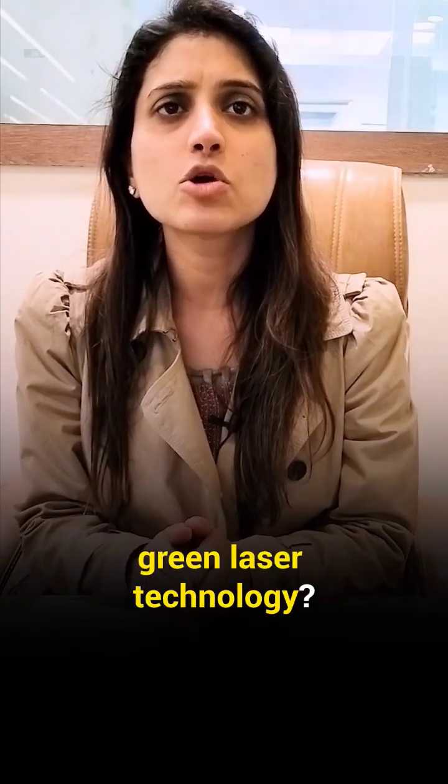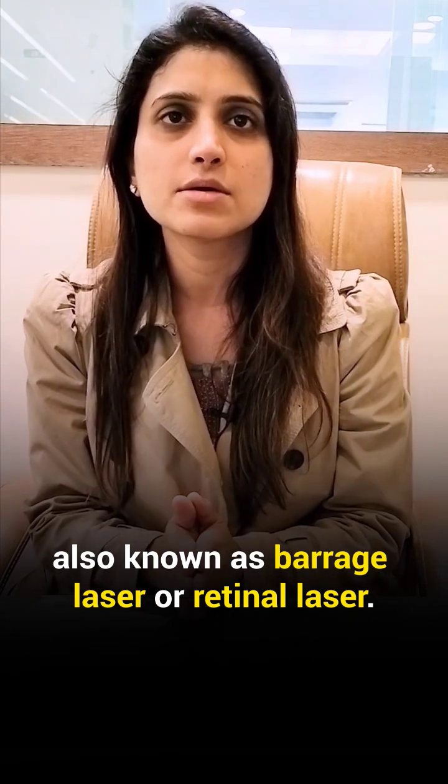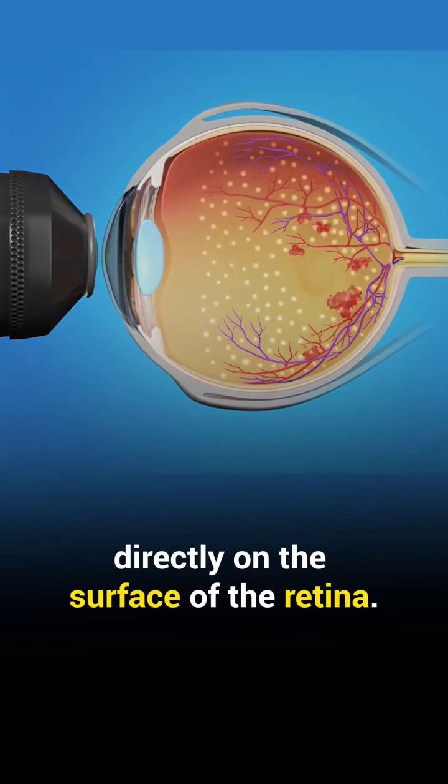Are you familiar with green laser technology? This is a very simple technique, also known as barrage laser or retinal laser. Green laser is primarily used for retinal treatment. It is green in color and can be applied directly on the surface of the retina.